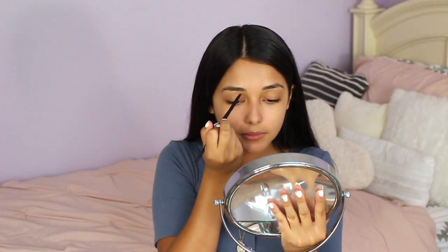Next it is time for the brows, but first I'm just going to brush them out. I can't believe summer is almost over — it's so upsetting. But I'm so excited because I absolutely love back-to-school videos. I know no one wants to think about going back to school, but I love this time of the year.